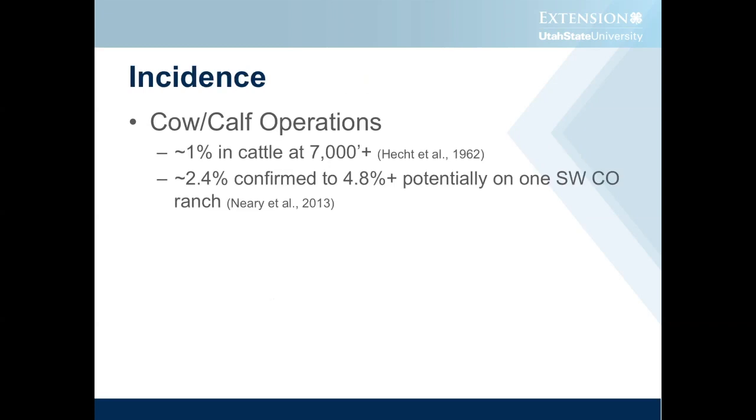When we're talking about the incidence of brisket disease, Hecht and his associates in 1962 estimated that it was approximately 1% in cattle that ran at 7,000 feet or greater elevation. They didn't really see a lot at lower elevations, so it was primarily considered just to be associated with high altitude.